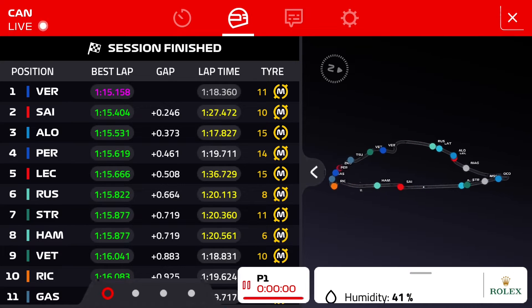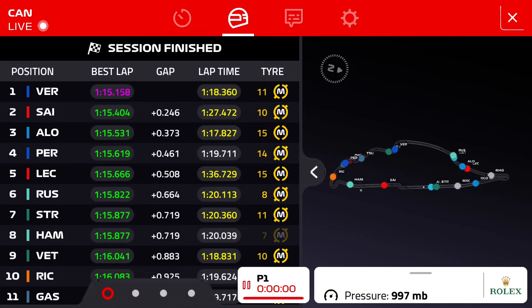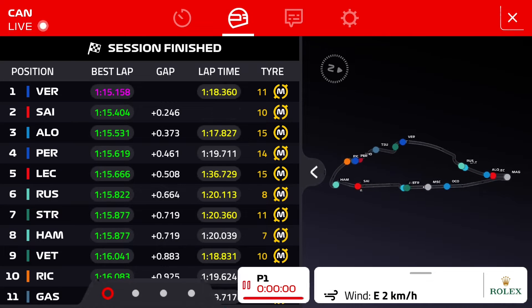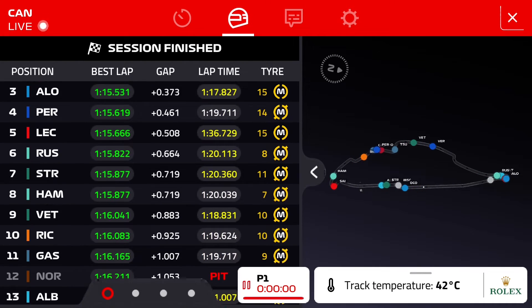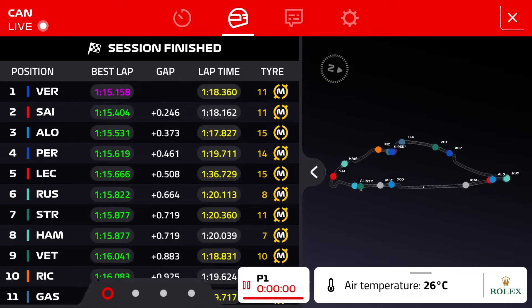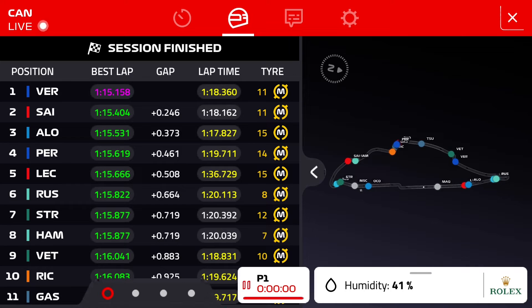I think it's to do with how bouncy and bumpy these braking zones are with it being a street circuit. We saw earlier in the session Lance Stroll complaining about downshifts being a bit weird earlier in the lap, and the anti-stall can actually kick in if you go over a bump and start to lock the rear wheels — the RPM of the engine drops quite suddenly and the engine software can detect it.